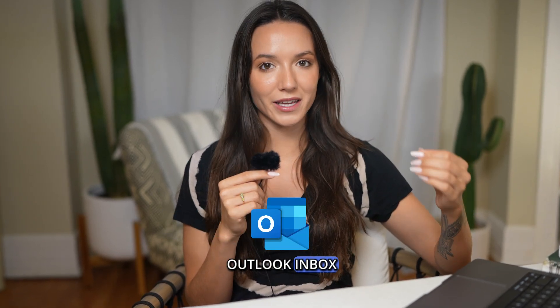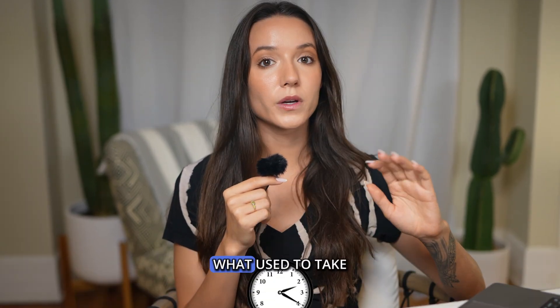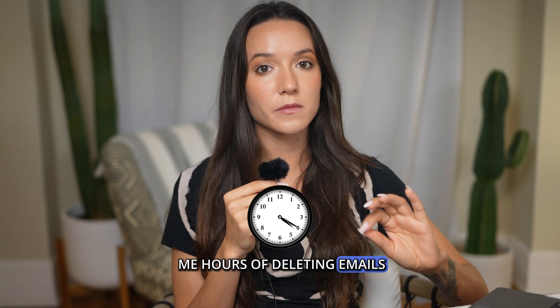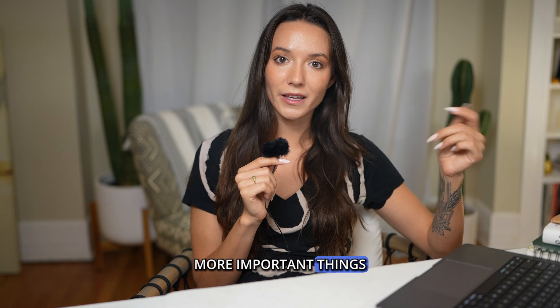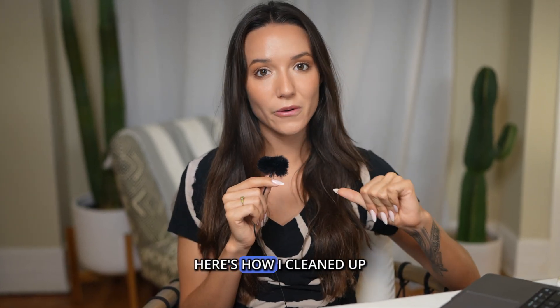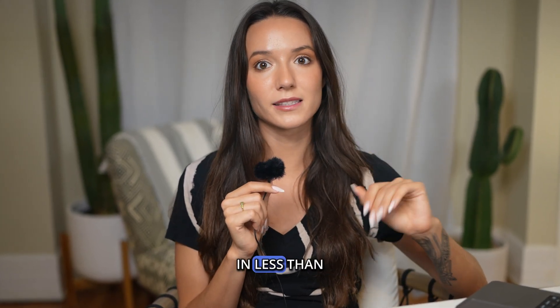I figured out a way to clean up my Outlook inbox and keep it clean for good. What used to take me hours of deleting emails literally takes seconds now, so I have time to do other more important things. Here's how I cleaned up my Outlook inbox in less than five minutes.